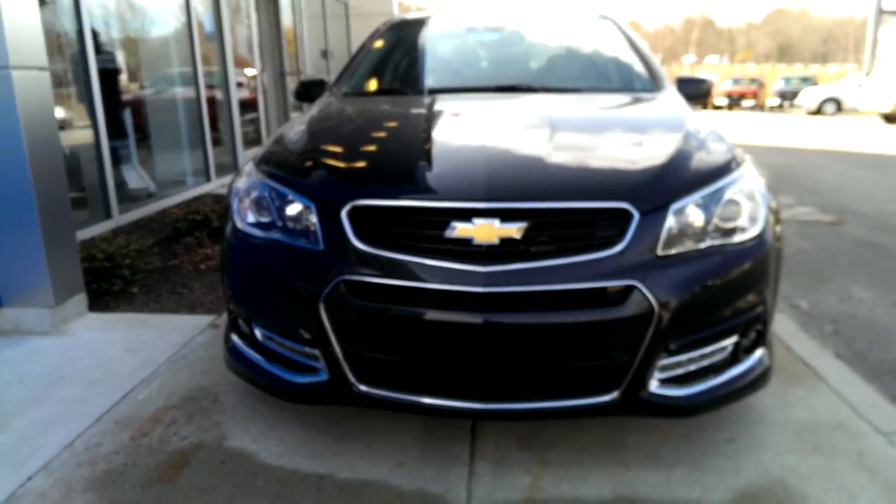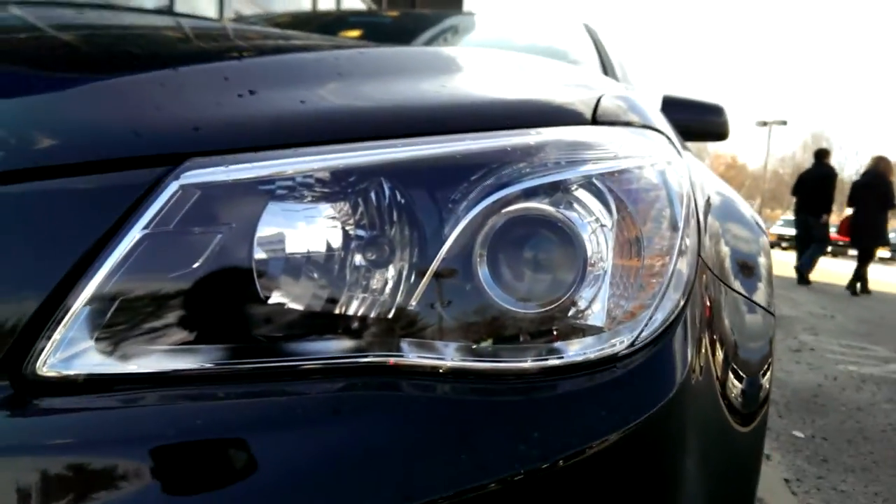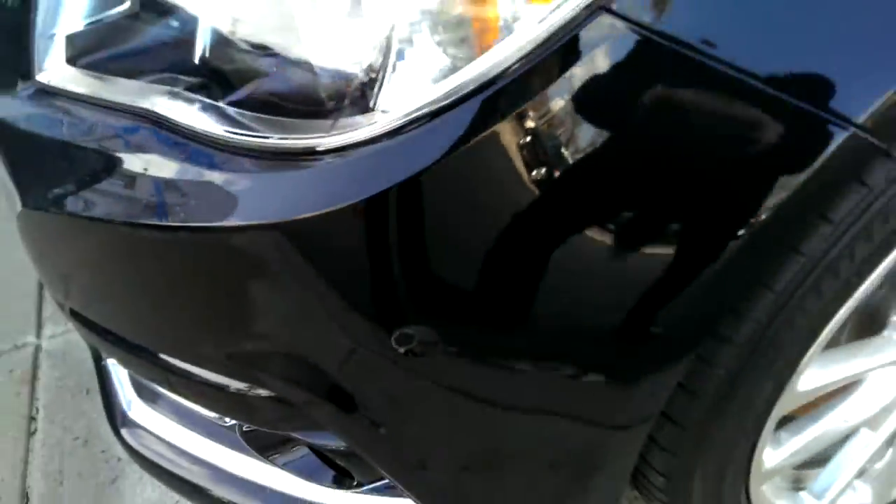Hey guys, I thought I'd show you a 2014 Chevrolet SS. They have projector headlamps — I believe they're HIDs — fog lamps, and Park Assist.